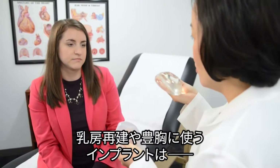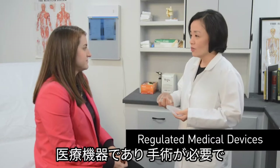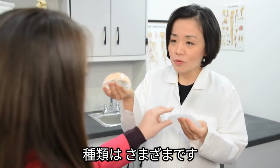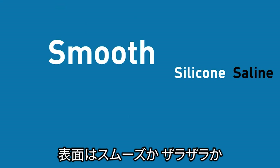Thinking of getting breast implants for augmentation or reconstruction? They are regulated medical devices that require surgery and have benefits and risks, no matter what kind of breast implants you're considering, including those filled with saline or silicone, or those that have a smooth or textured surface.